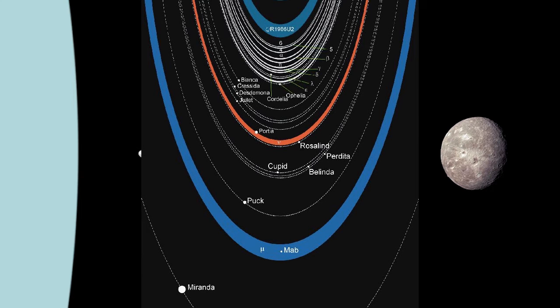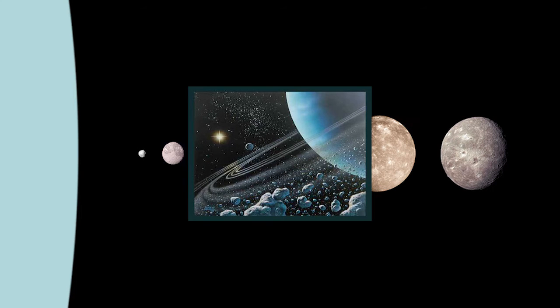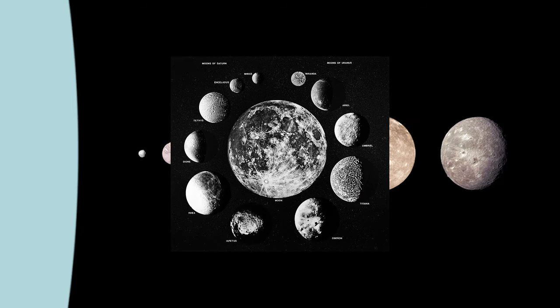But we haven't had much opportunity to study Uranus, seeing as it's almost 20 times further from the Sun than Earth is, and much of the information we have on it came from Voyager 2's flyby 30 years ago.